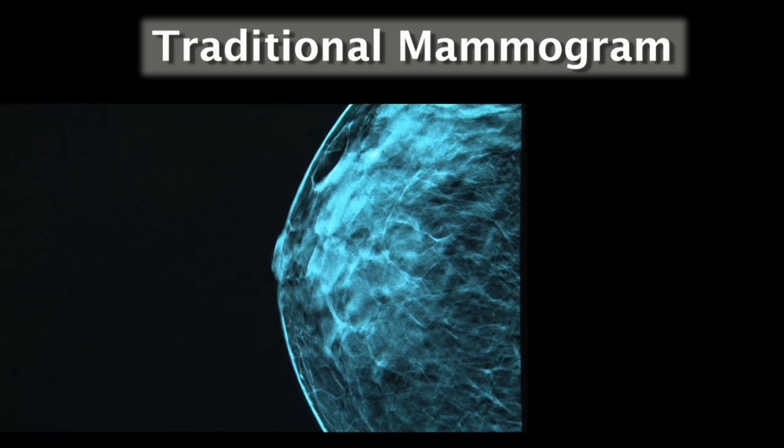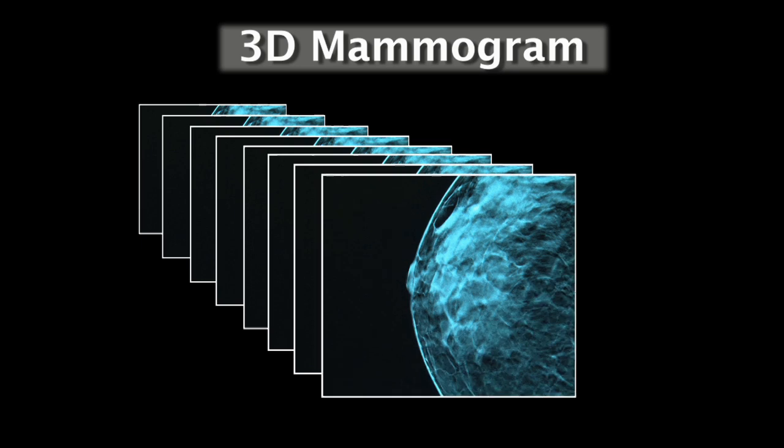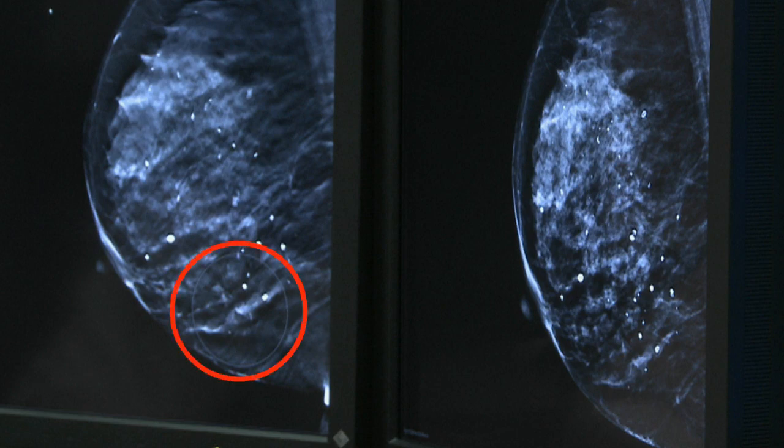While the traditional mammogram takes one single flat image, the 3D mammogram takes multiple pictures, allowing doctors to see a much more detailed view of potential cancers that could have been missed. A 2D mammogram is like looking at the cover of a book, but a 3D mammogram is like looking at the pages inside the book. So if the cancer is sitting at page 40, we wouldn't know that by looking at the cover.